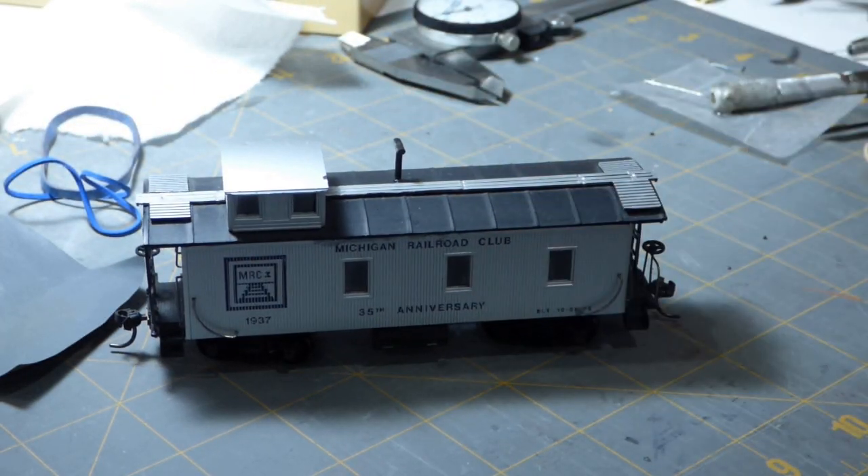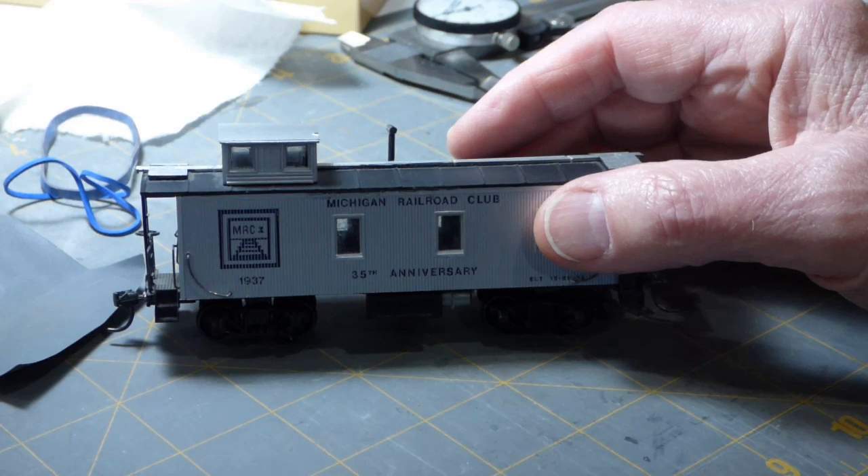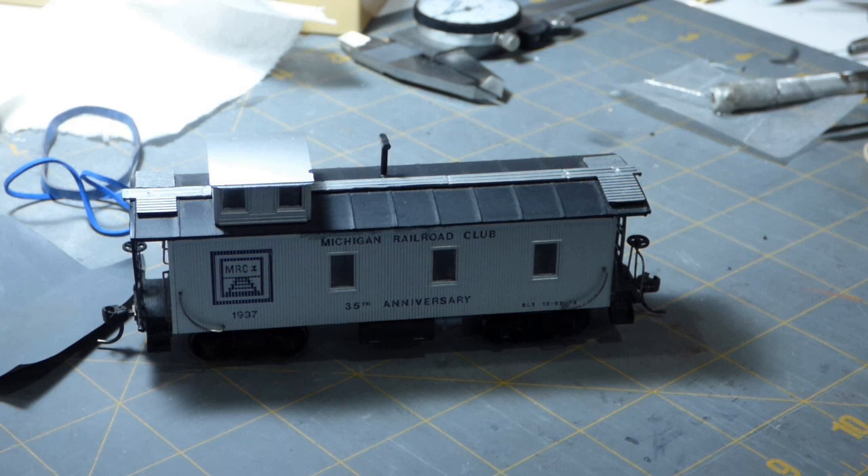As I've mentioned before, I have no problem running commemorative cars. This one is for the Michigan Railroad Club's 35th anniversary, way back in — what did we figure out — 1972? And this is the first time it's going to hit the rails. How about you? Do you feel comfortable running club cars, convention cars, commemorative cars? Or are the only cars on your railroad those lettered for railroads that make sense being there? Let me know in the comments.